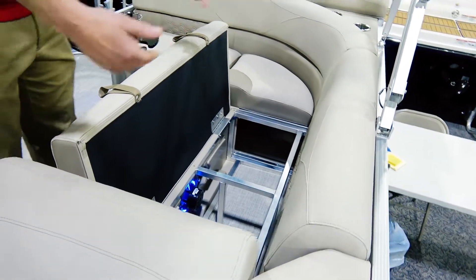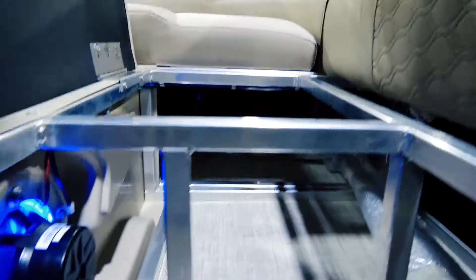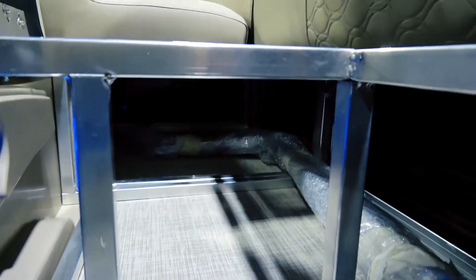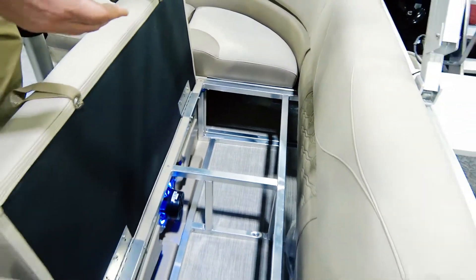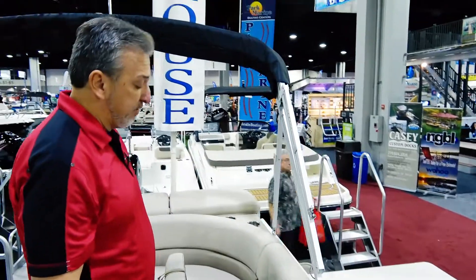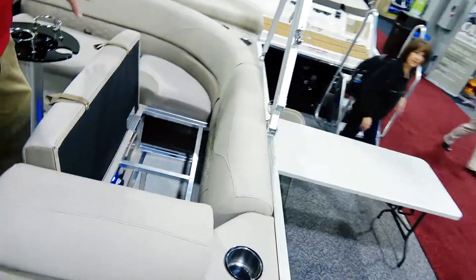Our exclusive flow-through ventilation allows air into the seat frame. This means that when you put wet things under the seat, they're going to dry out and you are not going to have a mildew and fungus factory. This is an Avalon exclusive. Not only that, but the construction of these seats allows for more storage. Fishing poles and foam noodles can be put under our seats.